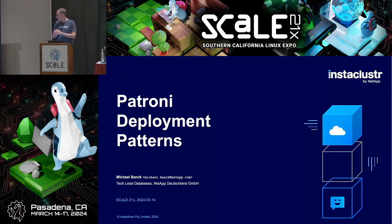Welcome everybody, my name is Michael Bank, I'm from Germany. I'm working for NetApp, a storage company that also has a cloud operations division. Insta cluster, where I'm working, got acquired by them, so we're now part of their cloud operations division. Before that, I worked for Creditchief, a German open-source consultancy that got sold to Insta cluster — so without changing companies, I've been through three different companies. Today I'm going to talk about Patroni and Patroni deployment patterns.